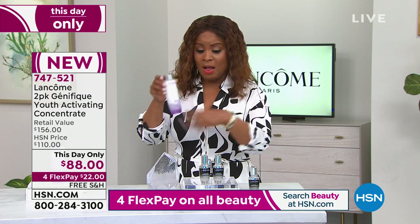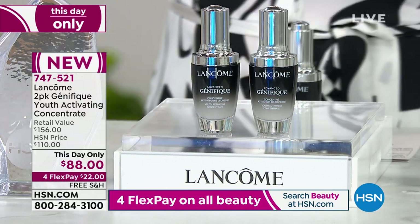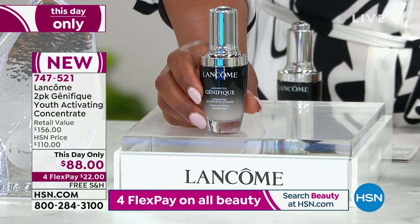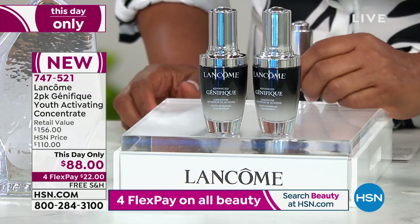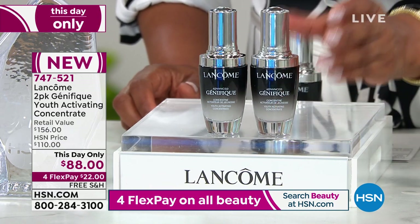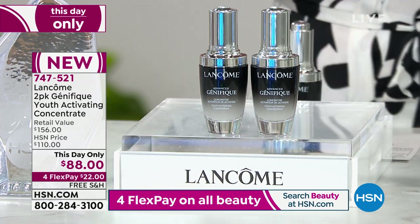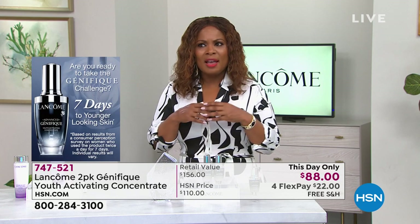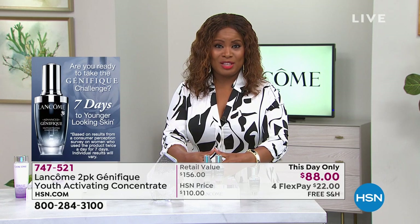One full-size one-ounce bottle sells for $78. We're giving you two for $88 — you can't find this anywhere else. It is the number one bestseller. When Genifique launched at HSN it launched with record-breaking sales, and even today when we have it as a Today's Special — only once or twice a year — it sells like crazy. This is even better than a Today's Special at this price.